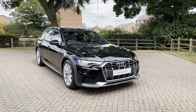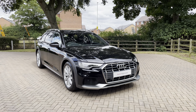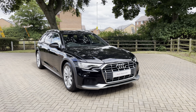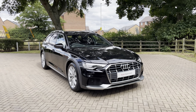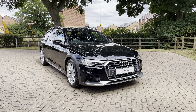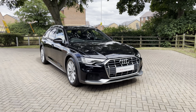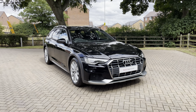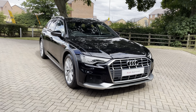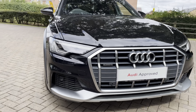Welcome to Stafford Audi. Today I'd like to show you this approved used 2021, 71-plate Audi A6 Allroad Quattro Sport 45 TDI S-tronic in Mythos Black metallic paintwork. As an approved used car, it comes with a minimum of 12 months warranty and 12 months roadside assistance. For more information, contact us now on 01785 899 417.